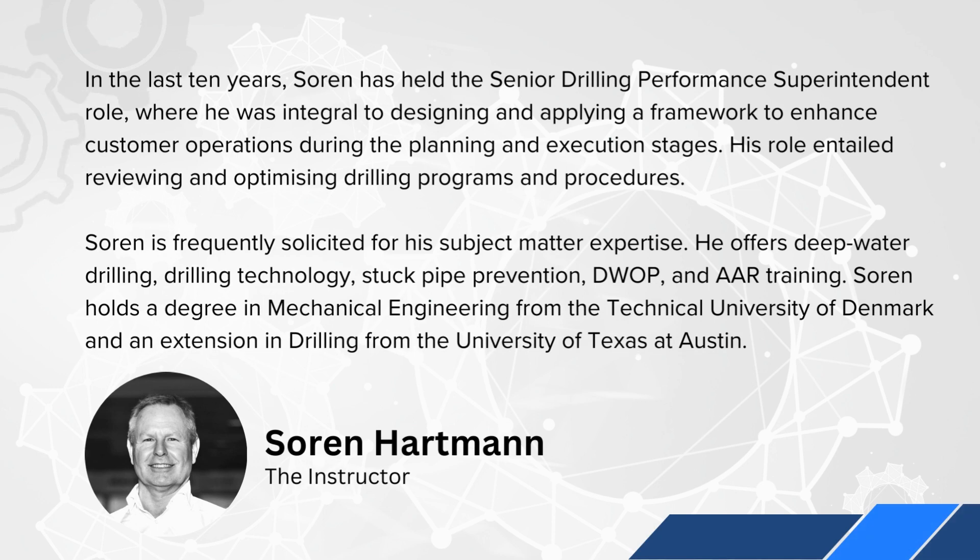In the last 10 years, Soren has held the senior drilling performance superintendent role, where he was integral to designing and applying framework to enhance customer operations during the planning and execution stages. His role entailed reviewing and optimizing drilling programs and procedures. Soren is frequently solicited for his subject matter expertise.